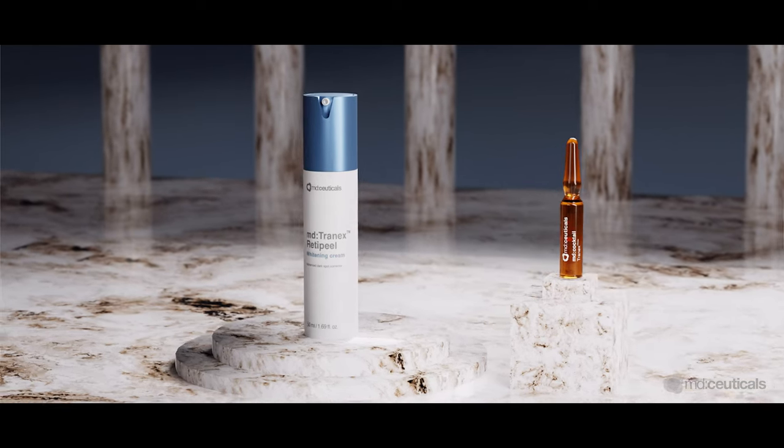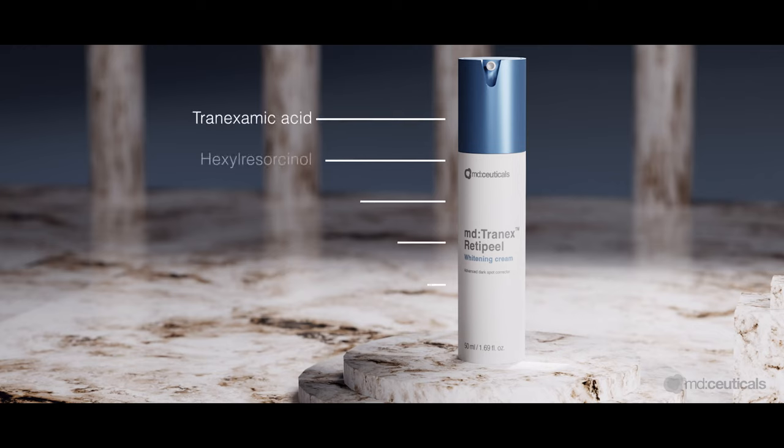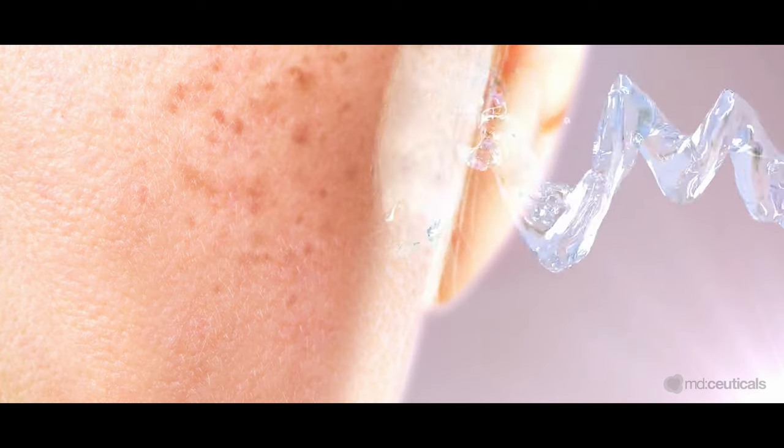MD Tranex Retapil Whitening Cream helps to remove and prevent all types of hyperpigmentation, even the most difficult-to-treat ones, minimizing the chance of recurrence. With an excellent safety profile, it blocks the synthesis of melanin and is transferred to the surface of the skin, avoiding the neoproduction of hyperpigmentation and giving an even skin tone.